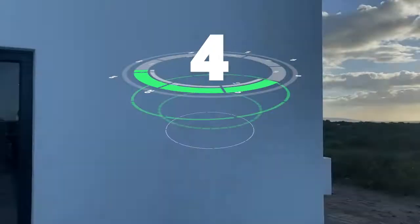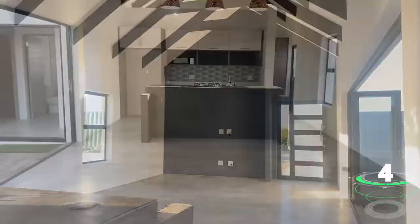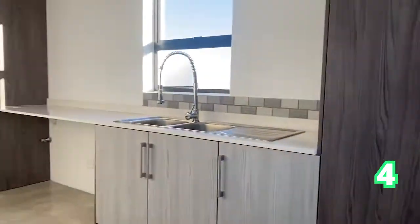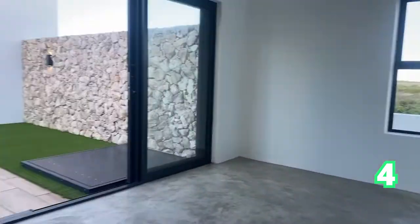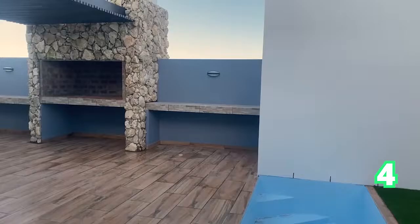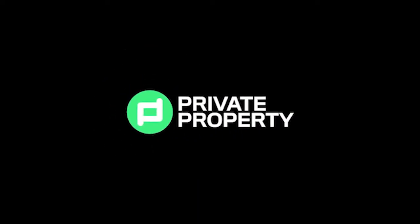Here we have a two-bedroom house in Lie Plek — two bathrooms and one garage. A lovely, wonderful, tranquil West Coast lifestyle awaits you. It is, of course, in a gated security estate. If this is your first investment, transfer fees are included. Absolutely gorgeous — that was Lie Plek.